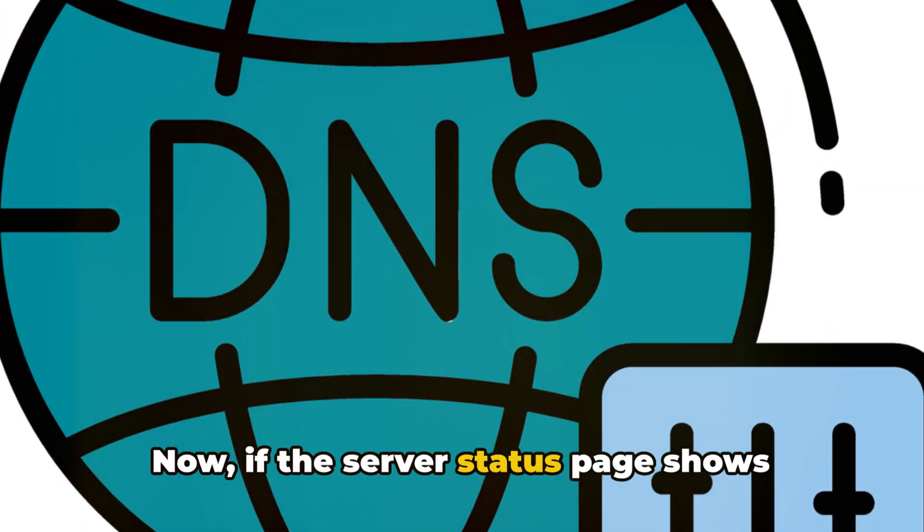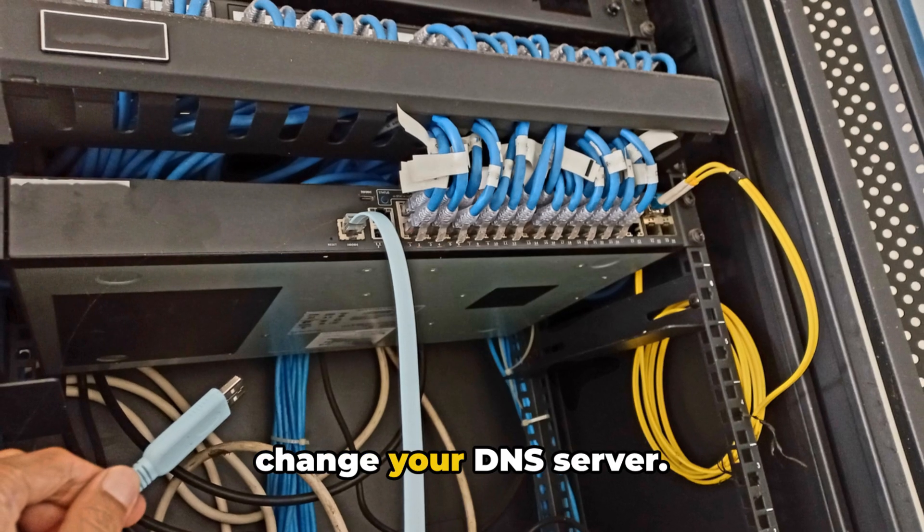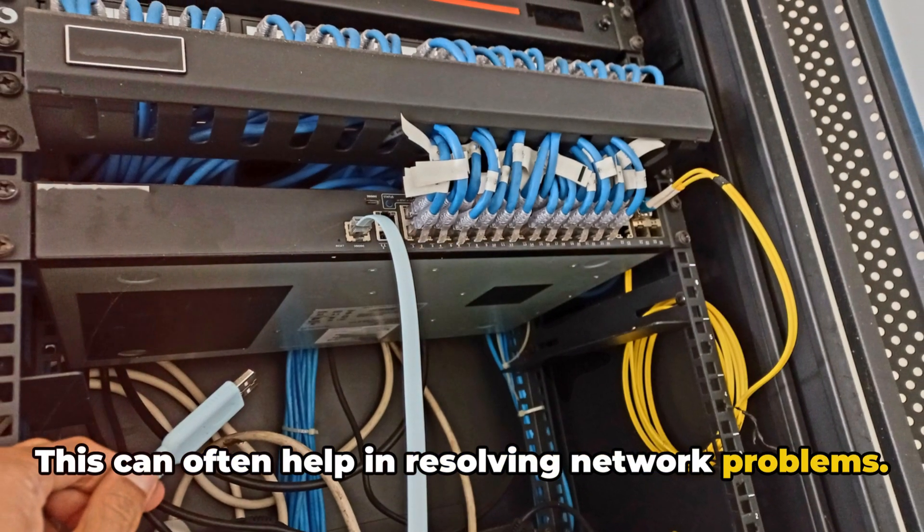Now, if the server status page shows everything as normal, it's worth trying to change your DNS server. This can often help in resolving network problems.